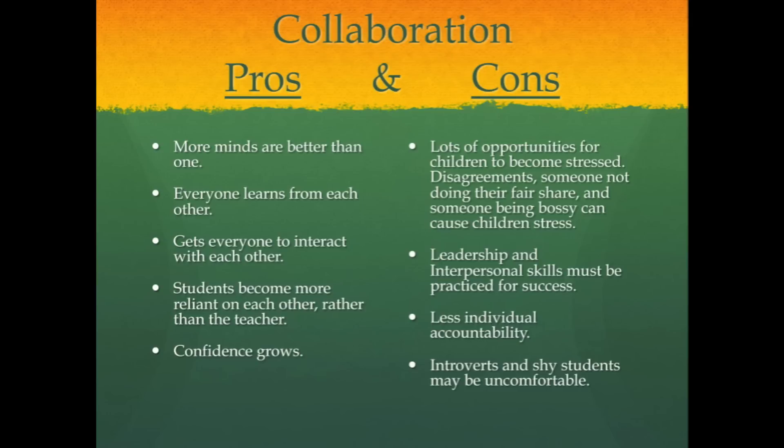There's also less individual accountability in collaborative activities. Some students might get away with doing less work than others.